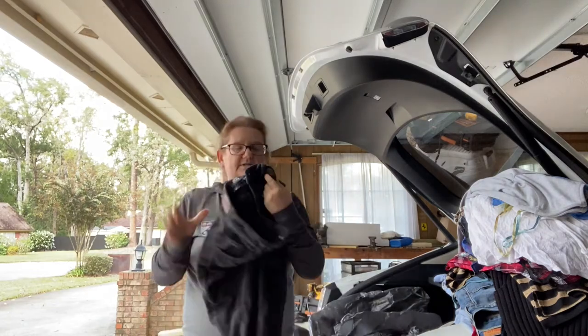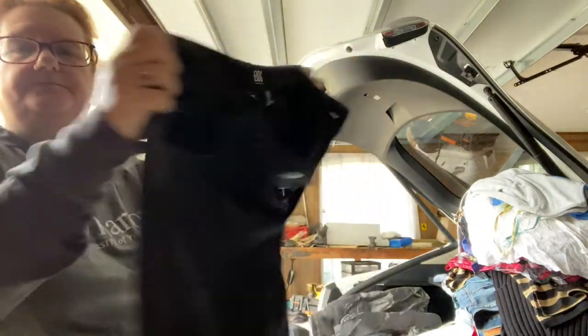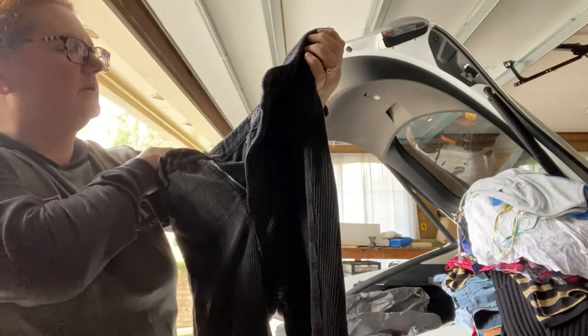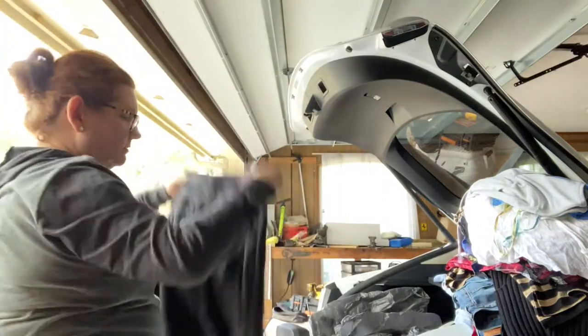BBG — I should put these up right now. BBG corduroy pants, waist 30. And they're mom jeans — mom corduroys. Everybody loves some mom corduroys.